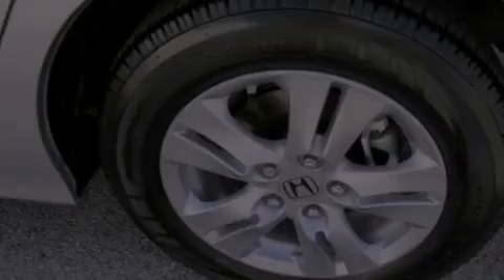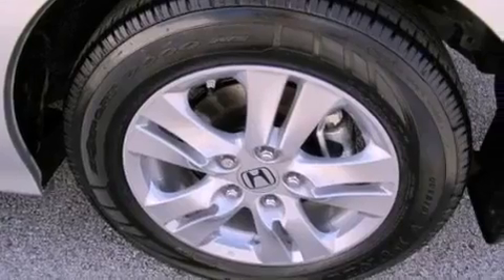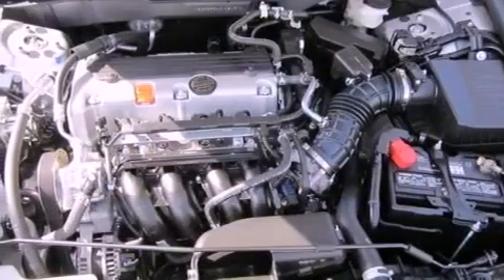Also included are a passenger side vanity mirror, multi-reflector halogen headlights, heated side view mirrors, and aluminum wheels.